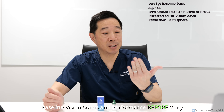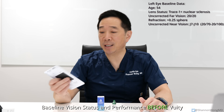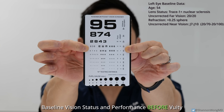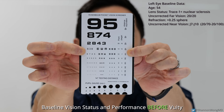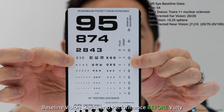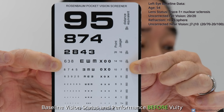What's my near vision from this eye? It's between J7 and J10, which on this card means I can read font that's between 20/70 and 20/100 — the size of the font above and below my fingers up close.